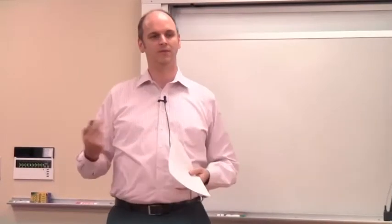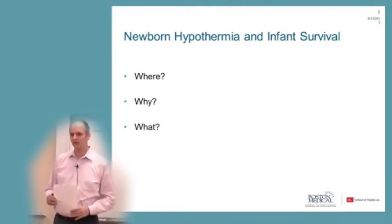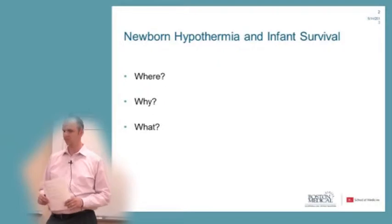In the next five minutes or so, we'll talk about newborn hypothermia and how that relates to newborn survival in resource-limited settings. To understand that, it's important to understand where newborns in the world are dying, why they're dying, and what are the causes of mortality from a global picture.